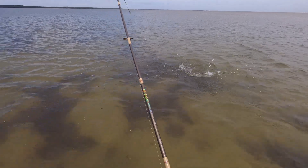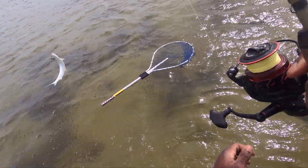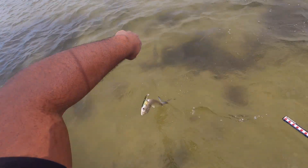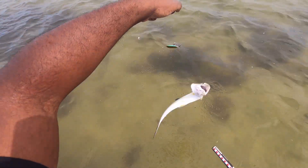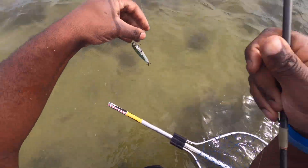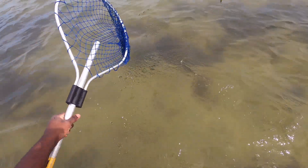It's a ladyfish — look at them go, guys! First fish of the day. Come here, buddy! My net fell. We got a nice little ladyfish. There you go, buddy — get on out of here! I love it. That was a nice little ladyfish, guys. My net fell — isn't that funny?